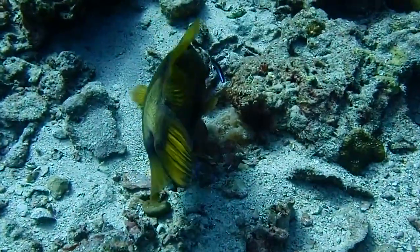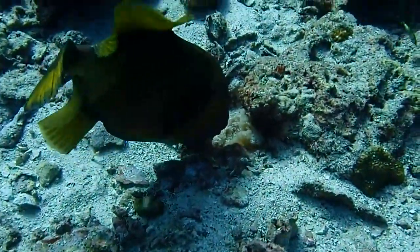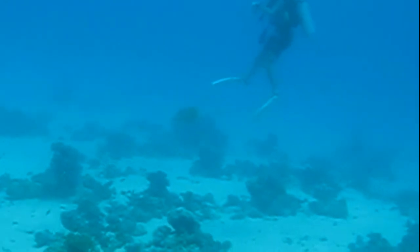Triggerfish can be very aggressive in guarding their eggs until they hatch into larvae. Parents will even attack divers that come too close to their nest and inflict painful bites with their strong teeth.